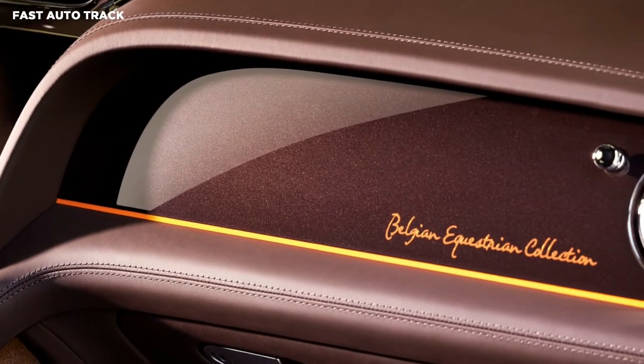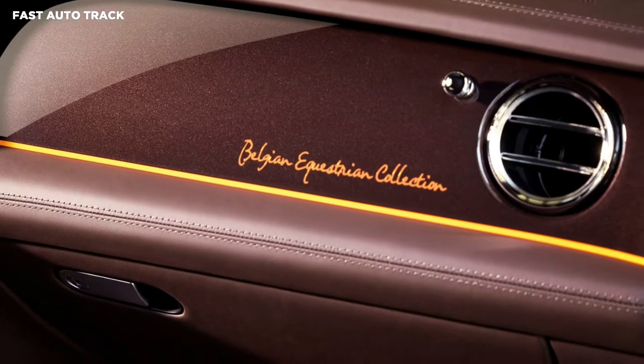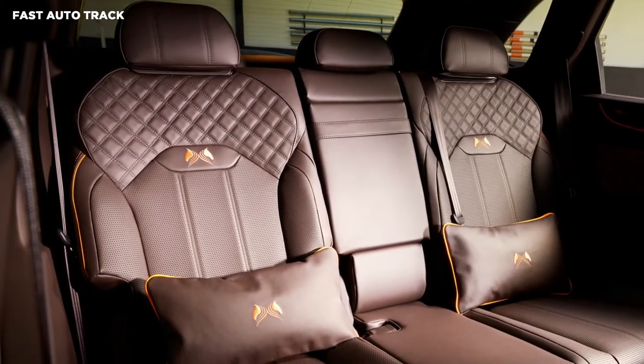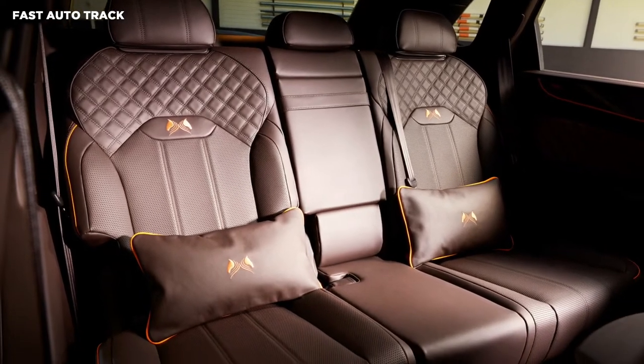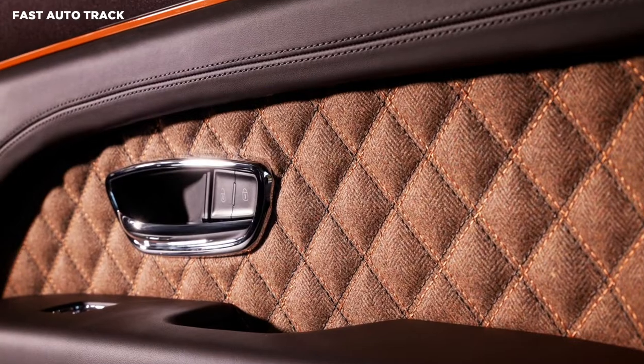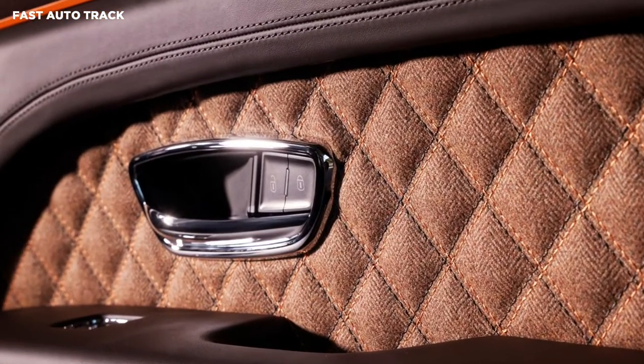The interior matches the exterior by having the upholstery in the shade burnt oak. The piping on the seats and stitching around the cabin is mandarin orange, which has a dark hue that fits with the brown leather. The chairs also feature diamond-shaped embroidery around the shoulders and have stylized horse heads on them.